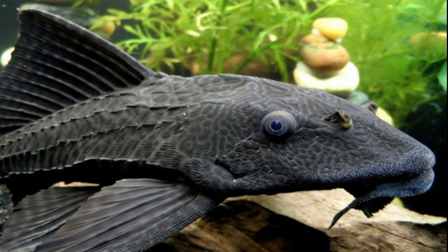Then comes the Sucker Fish. This is a common name for bottom-feeding algae eaters. They are popular as they help to clean the tank. These fishes can reach up to two feet in length. They not only depend upon algae but also upon regular fish feed.